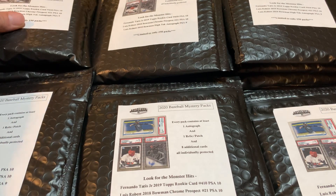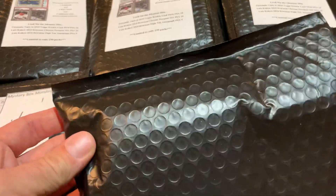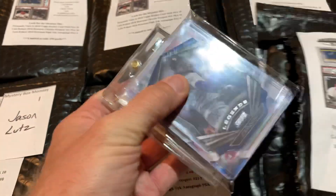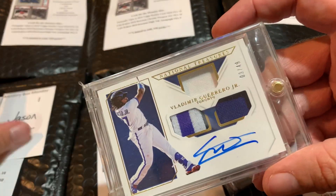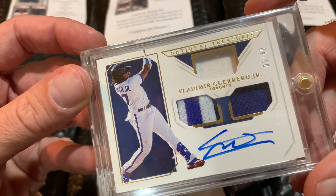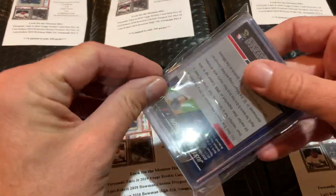We're going to get started. Jason, you're up first — spot number one. These are just typical black bubble mailers, which is kind of cool. Doesn't look cheap or anything. Inside Jason's mystery pack, we have a hit: Vladimir Guerrero Jr. out of 49 from National Treasures. That's pretty awesome. Our very first card is a nice Vladdy Jr. When this card first came out it was probably like a $200 card — number three out of 49 for Jason.